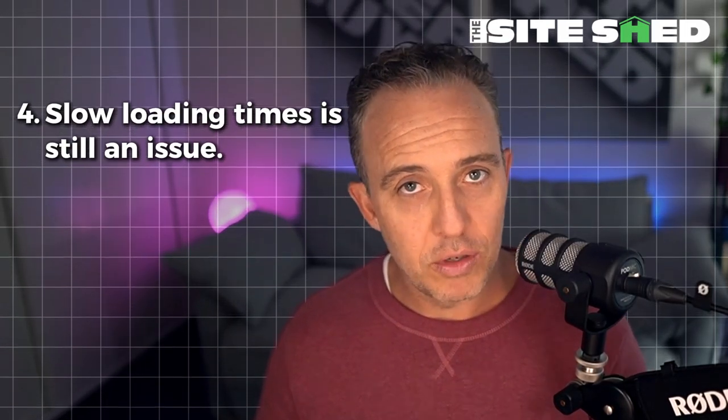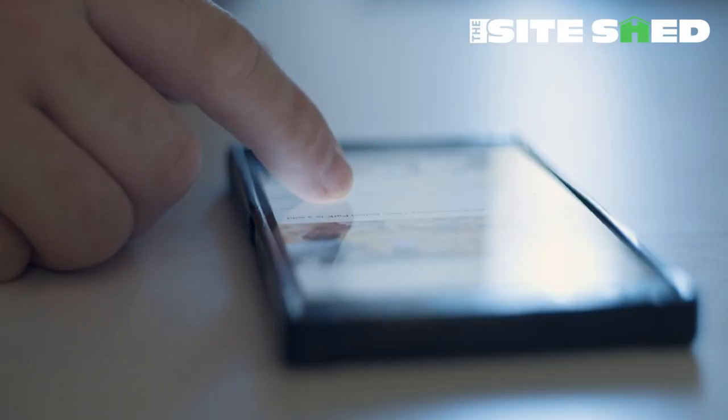Number four — it might seem obvious, but slow loading times is still an issue we see all the time. People don't have patience, so make sure your website loads fast enough. Modern builders help with this significantly. You don't have to be the world's fastest loading website, but the above-the-fold content especially needs to load quickly. If your website is taking a long time to load, you want to make sure you fix that.